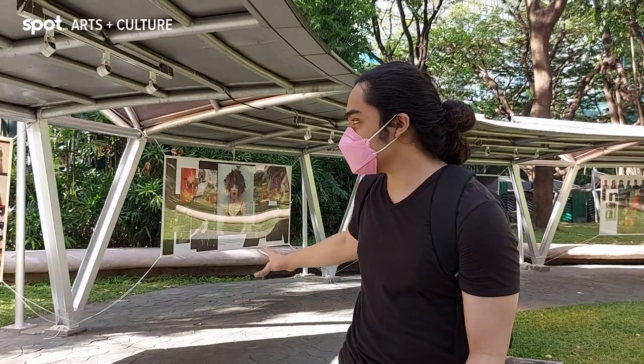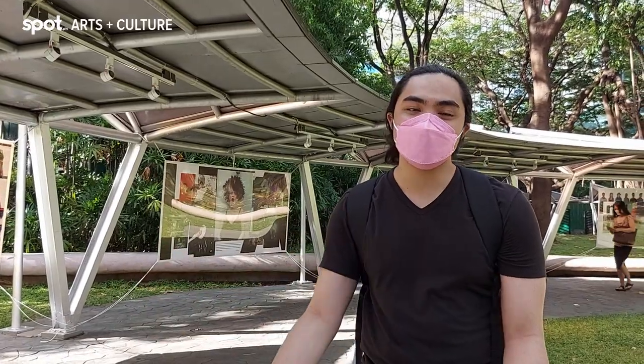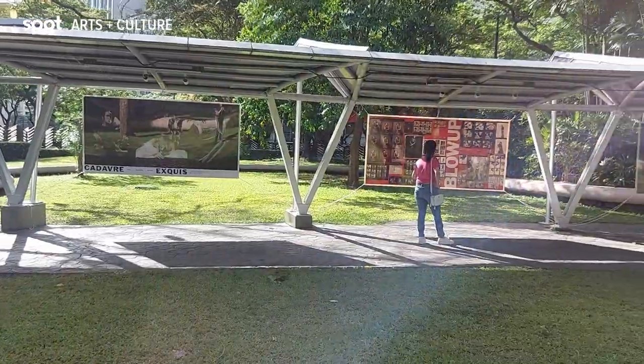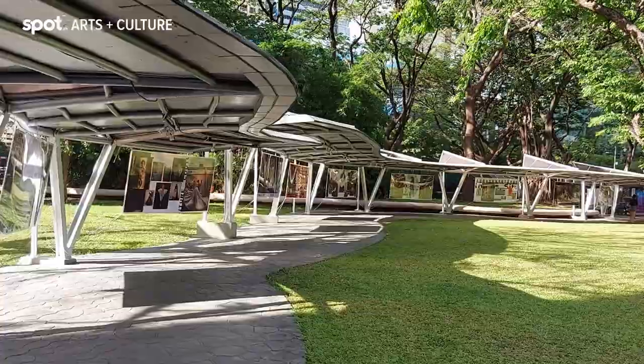I'm here in the photos section of the Art Fair Philippines. You can see it here beside me, but you should really come here in person to see it for yourself because it's different seeing it in person. It's free to walk around, and it really is a vibe to walk in the park in the open air while being able to appreciate art in the form of photography.